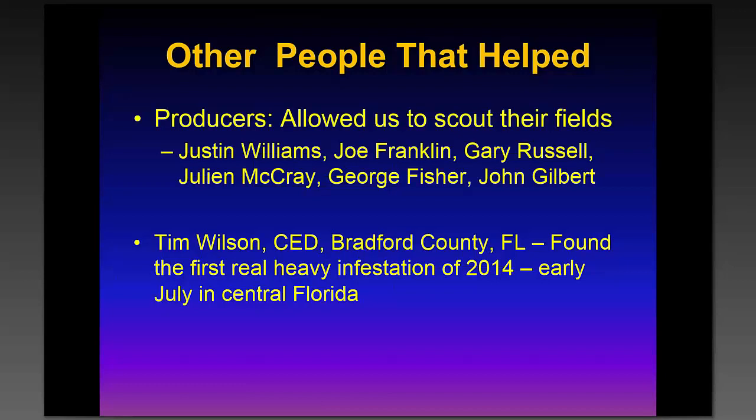We gathered quite a few people to cooperate with us in this project to help us find populations of Bermuda grass stem maggot, and those are listed here. Tim Wilson, who is county extension director down in Bradford County, Florida, was very instrumental in helping us out last year. He found the first big infestation.